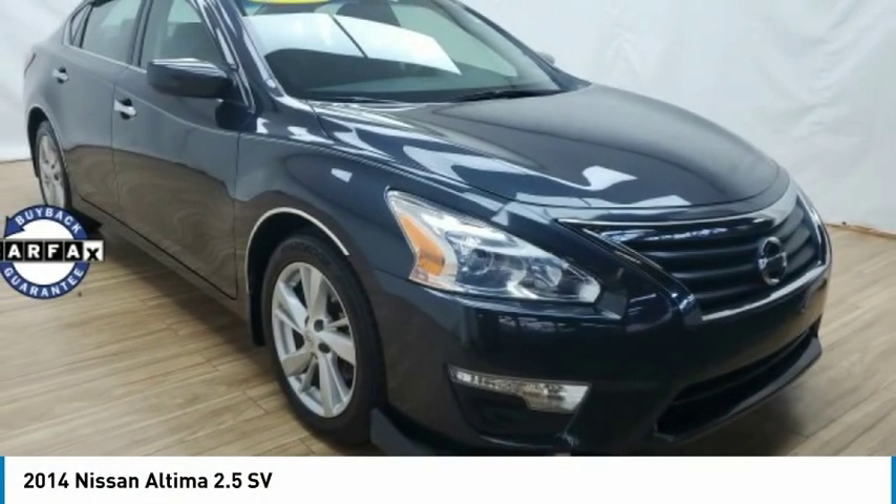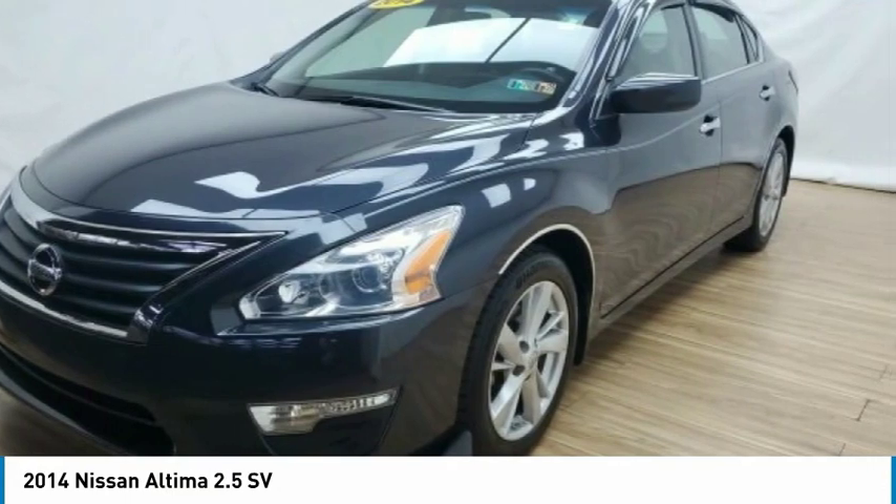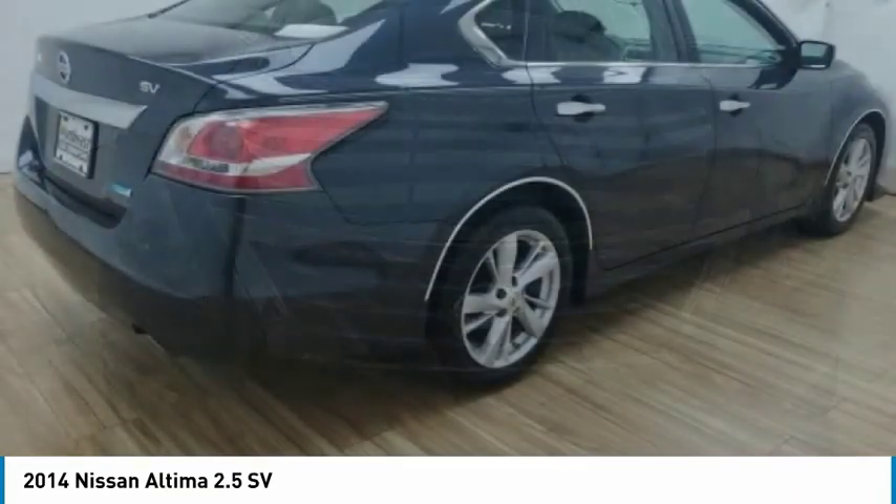Check out the 2014 Altima. The Nissan Altima offers advanced features to make life easier, including push-button ignition, which comes standard.